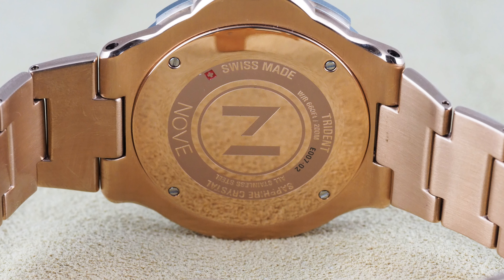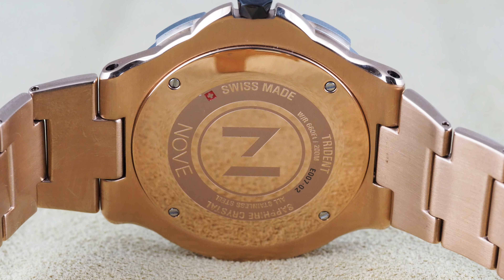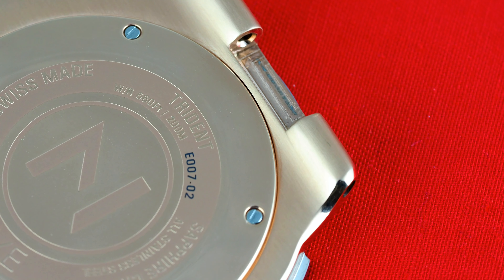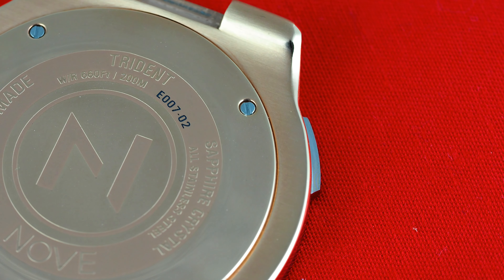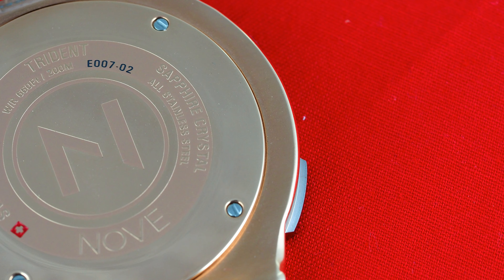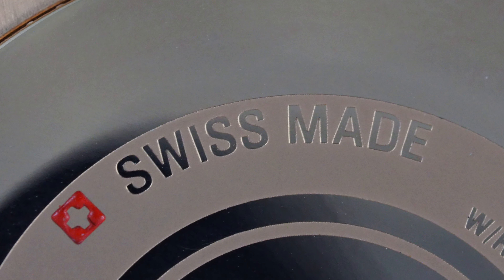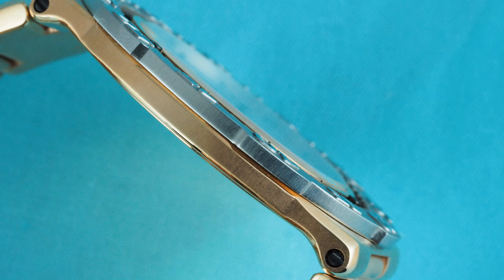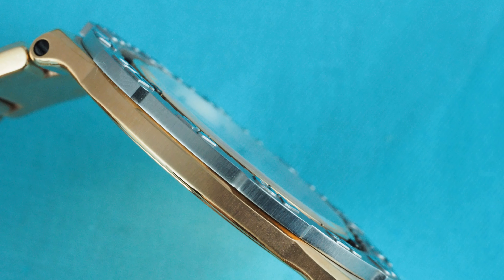Inside this watch, considering how thin it is, is a Swiss Ronda 1062 Slimtech quartz movement. This will already have raised some debate, as for a watch of this price, one has to ask whether a quartz movement really is appropriate. Under these circumstances, though, I would think so, since no mechanical movement will allow for such a thin package, especially at this price. In Swiss-made form, this movement has four jewels, an uncommonly long six-year battery life, and a gold-plated surface. Most importantly, it's only 1.95mm thick with a battery, and even thinner before one has been fitted. Whilst the Swiss version of this movement is almost twice the price of the version with only Swiss parts, it's still not a costly movement. It's the thinness for which this movement was chosen, and I think it's very useful in that function.